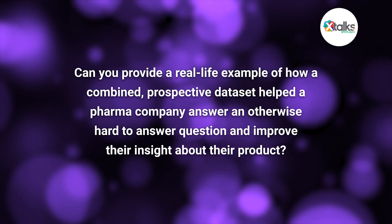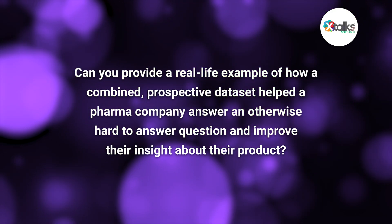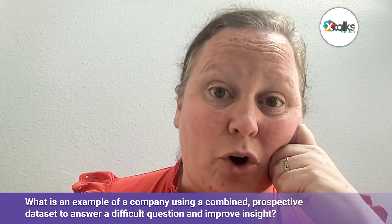To wrap up, can you provide a real-life example of how a combined prospective data set helped a pharma company answer an otherwise hard-to-answer question and improve their insight about their product? Historically, we've seen scenarios in which real-world evidence generation has actually helped to get changes to label approvals because of the high quality of the data collected. Pharmaceutical companies are now looking at how they can use this type of prospective real-world evidence to support post-label changes or new indications. In my own experience, we've seen this be most successful in gathering data on a particular pharmacologic agent in the oncology space.